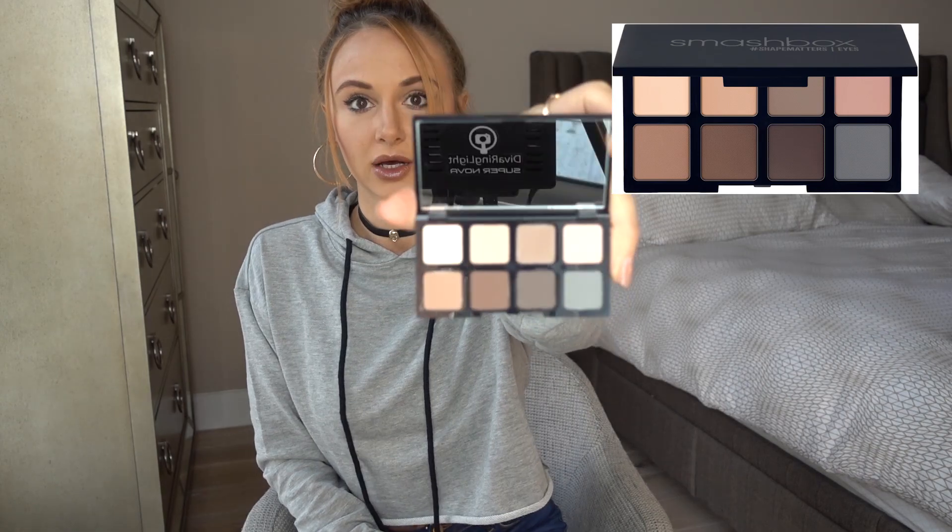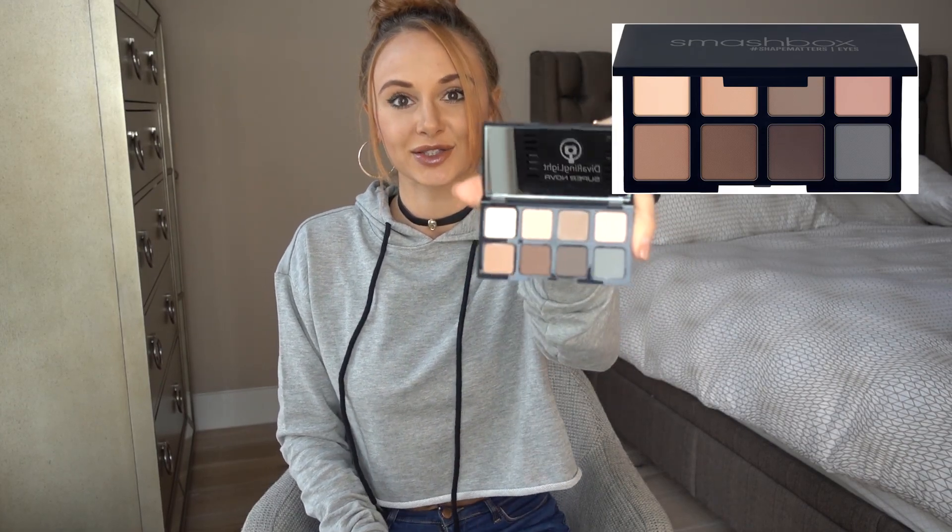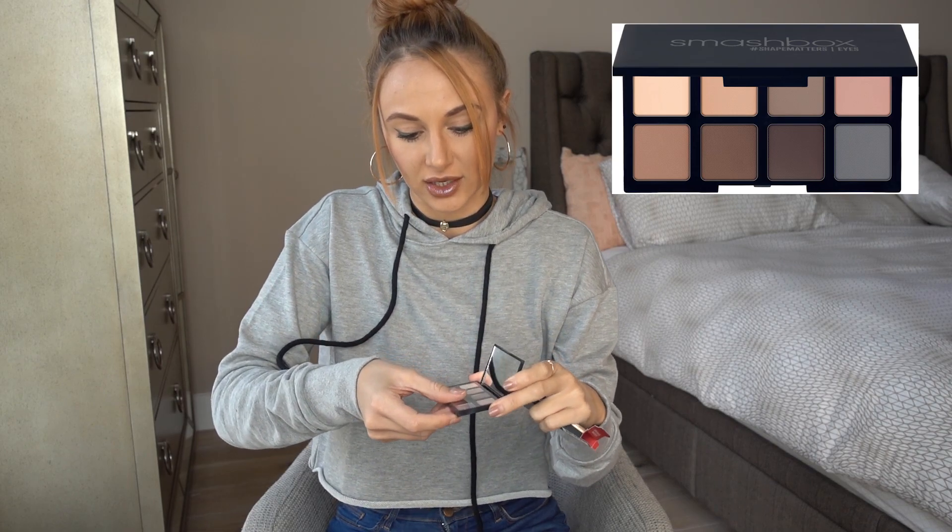I also got this mini Smashbox Photo Matte Eyes eye palette. I don't use a lot of eyeshadow, but I liked that it was small and portable — you can take it in a travel bag or really anywhere. It has natural colors I would actually wear: a cool gray, a soft brown, and a peachy-pinkish shade. It comes with a little mirror. I'm not an eyeshadow queen but sometimes you just want to use some eyeshadow, and these colors are awesome.